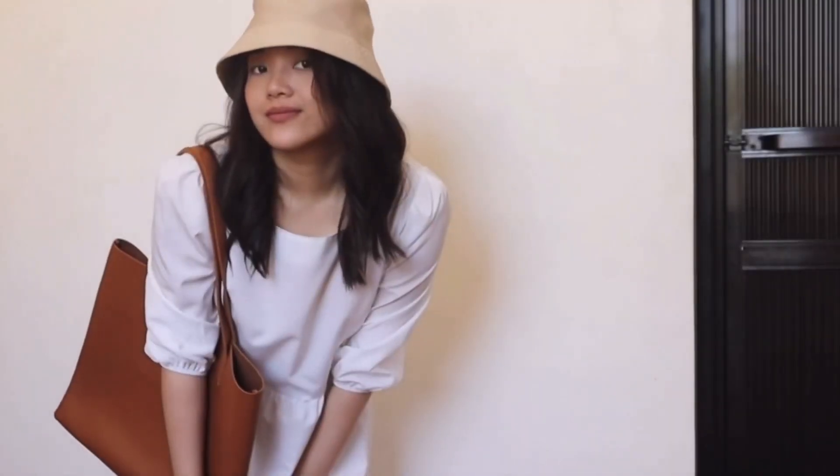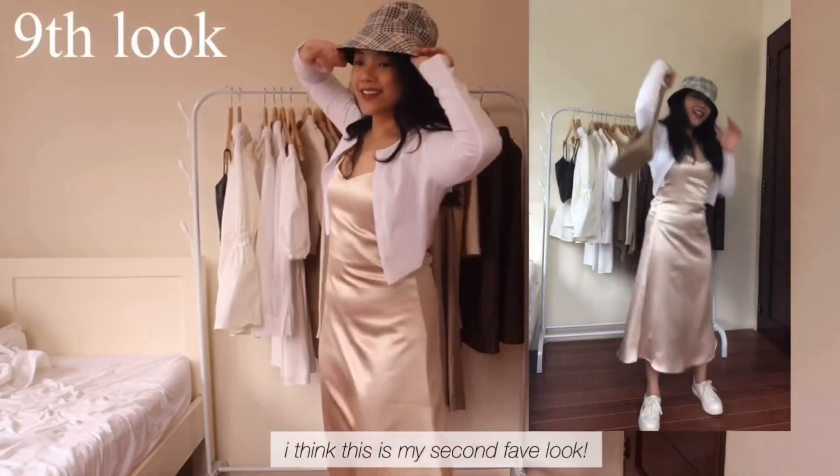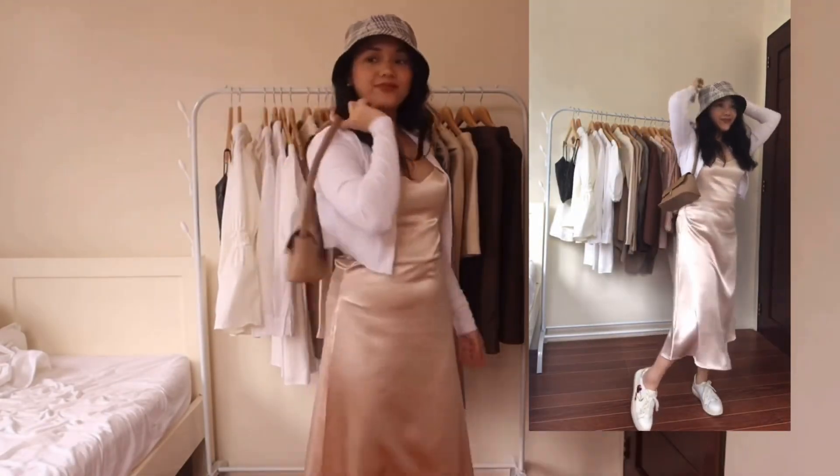Top 9 would be this hat. The reason why I love these bucket hats is because it's only 40 pesos, and it can elevate your look instantly. You can elevate your summer dress with this bucket hat. I think this has been with me for over a year.